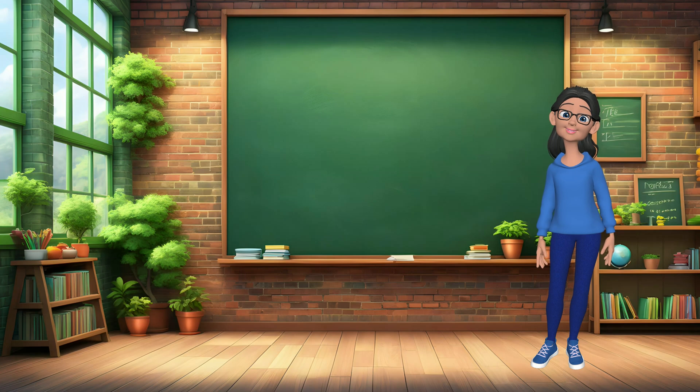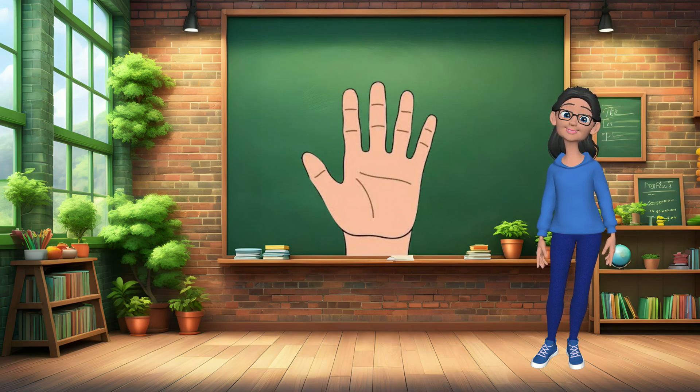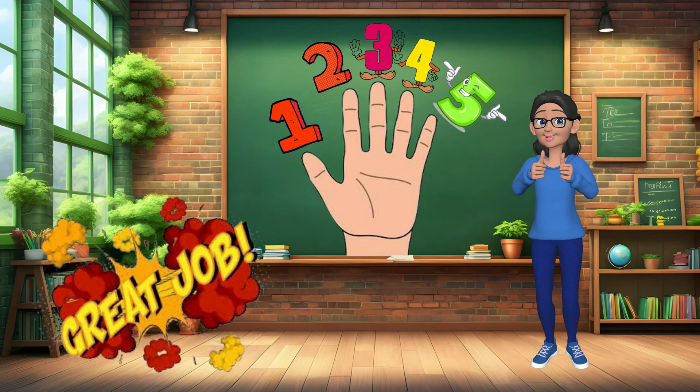Alright, let's do a little counting exercise together. How many fingers do you have on one hand? Let's count: 1, 2, 3, 4, 5. Great job! You're doing amazing. Let's keep going.